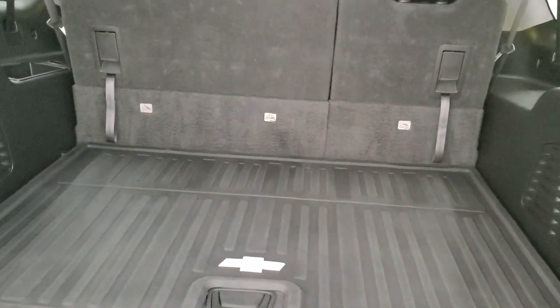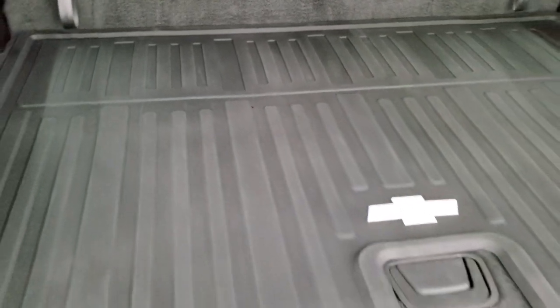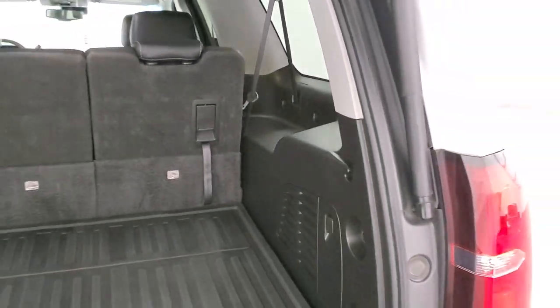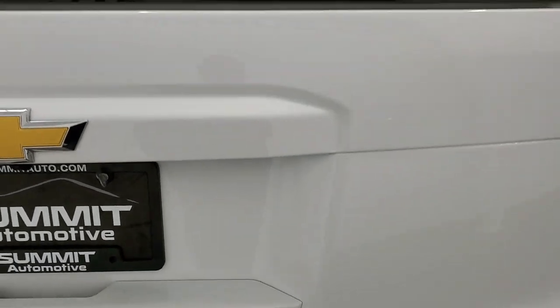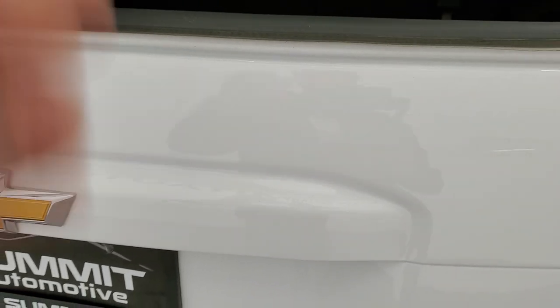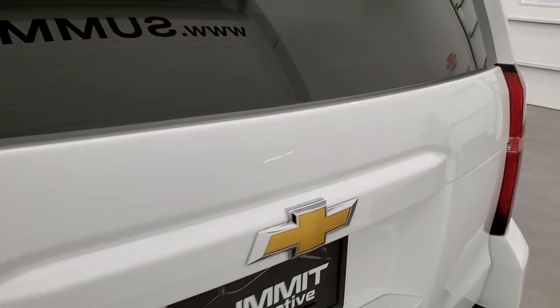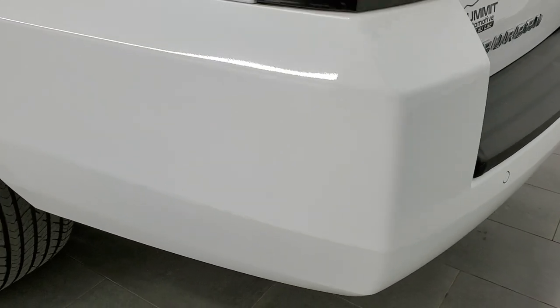That is a power lift gate. Back storage area is very nice and clean. Those are manual fold-down seats — you pull the lever here and the seat goes down, then pull the strap to get it back up. There's an all-weather floor mat back here and a little bit of storage space underneath. It does have the flipper glass which goes up, which is nice if you have a boat, trailer, or camper on the back and can't open the gate — you can still get to the back area.